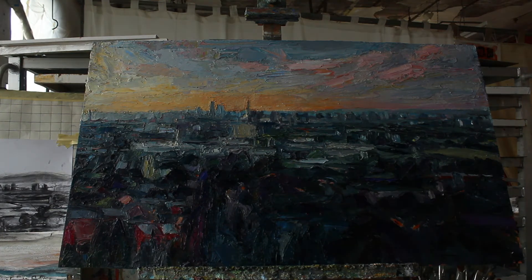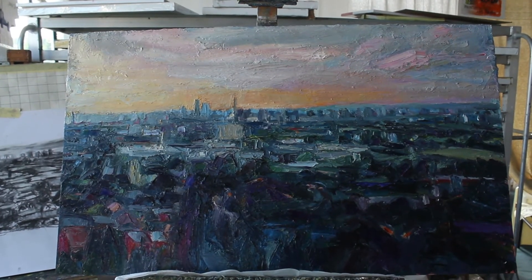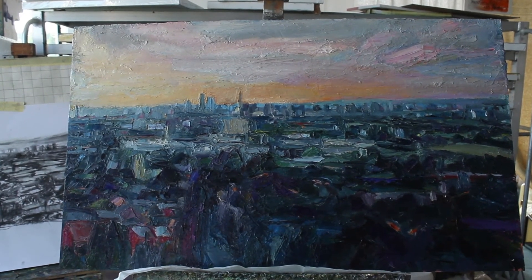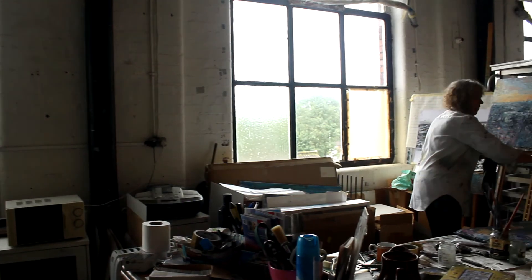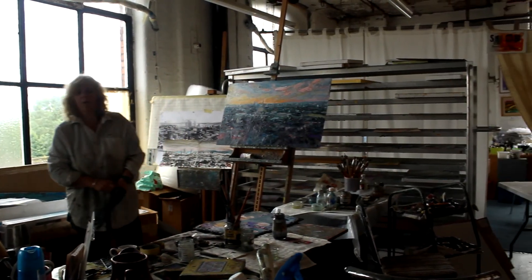Here at last is the finished painting. The sky has now been resolved, which turned out to be the most difficult thing. The painting is still a little wet — it will take a week or two to dry, and it will go back on my drying rack for a bit longer.